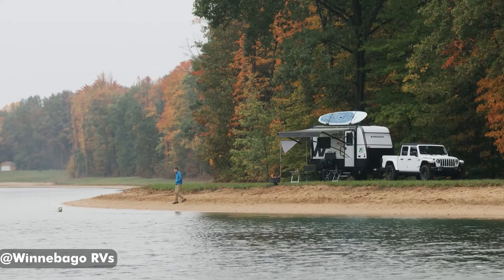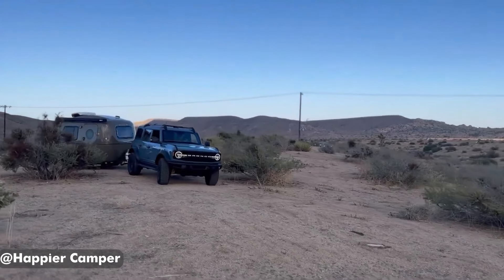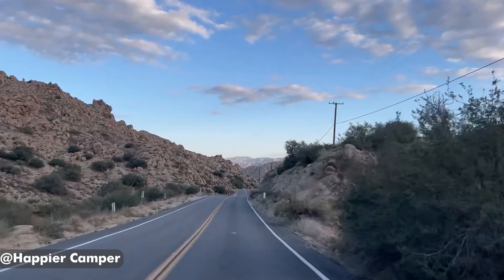You don't have to go big to stay comfy. These compact and lightweight travel trailers will let you hit the road in comfort while using a small SUV to tow instead of a truck. Let's check out some of our favorite options.